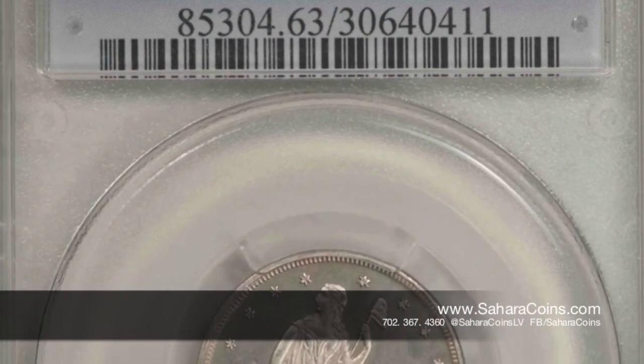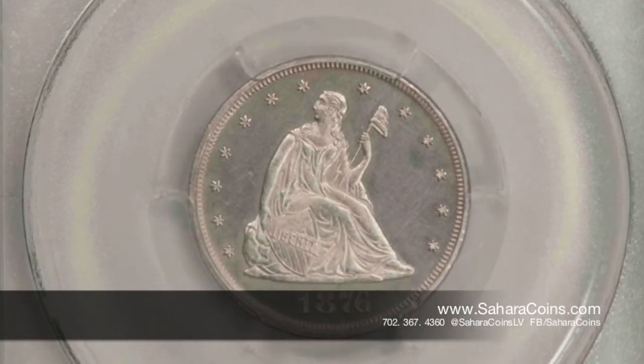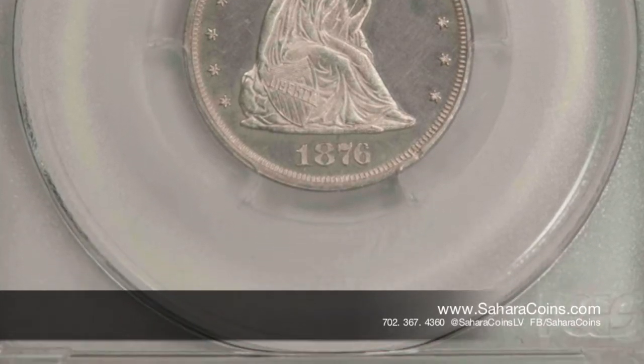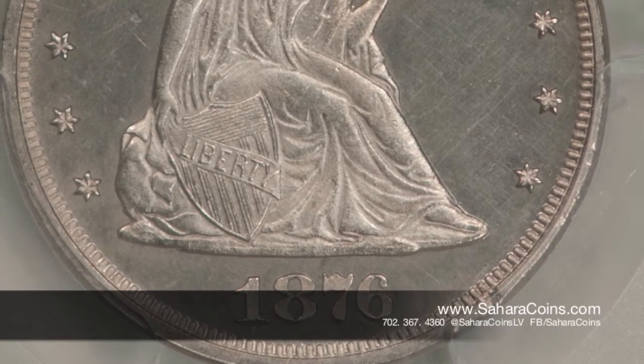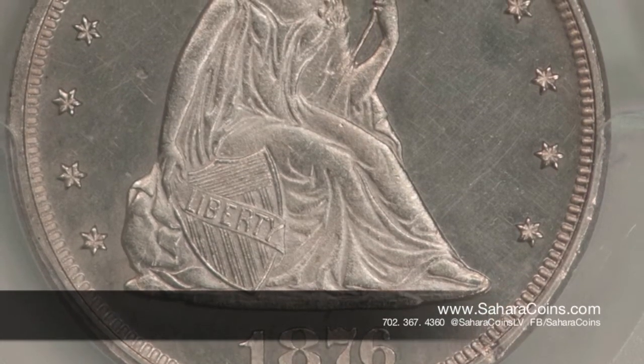A little bit about the 20 cent piece — this particular one is a Proof 63 Cameo. In 1876 and 1877 they only made these in proofs. It was a short-lived coin for the United States; it only ran for about four years.